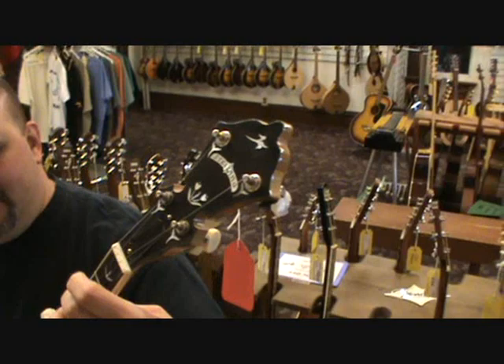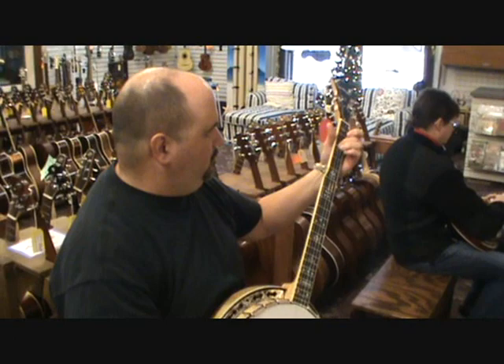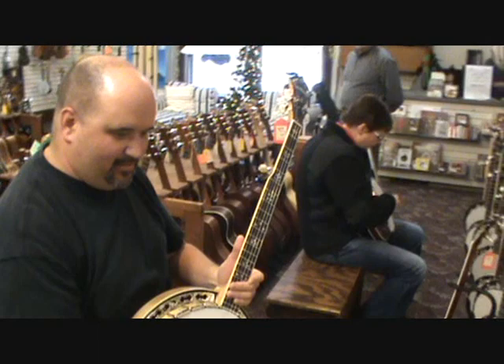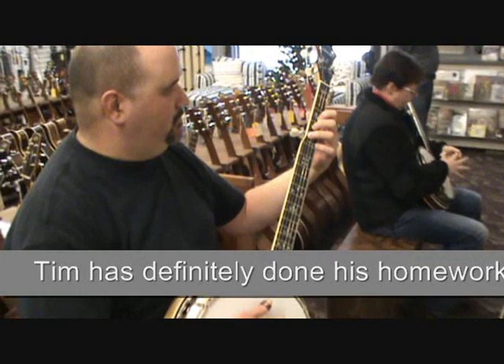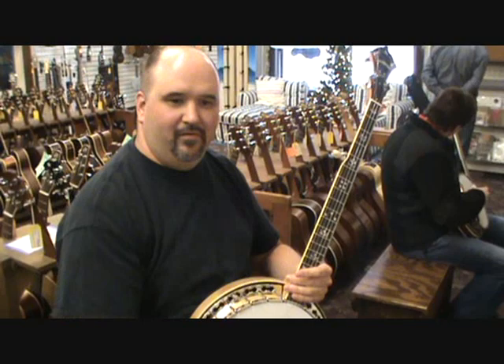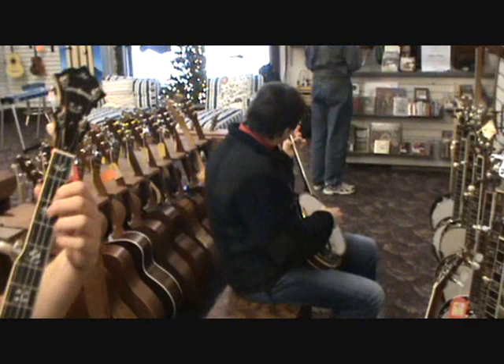Tim's had two or three banjos in his hand already, and he's now picking on a Stelling. We had a Gibson Blackjack we were trying, then an RB250 by Gibson, and now we've got a Stelling Bellflower. You think the RB250 grabs you more than the Bellflower? Kind of like the sound of it — it's a little bit brighter. I think that's the sound. You sound like a sophisticated banjo buyer, Tim. You know what you're looking for.